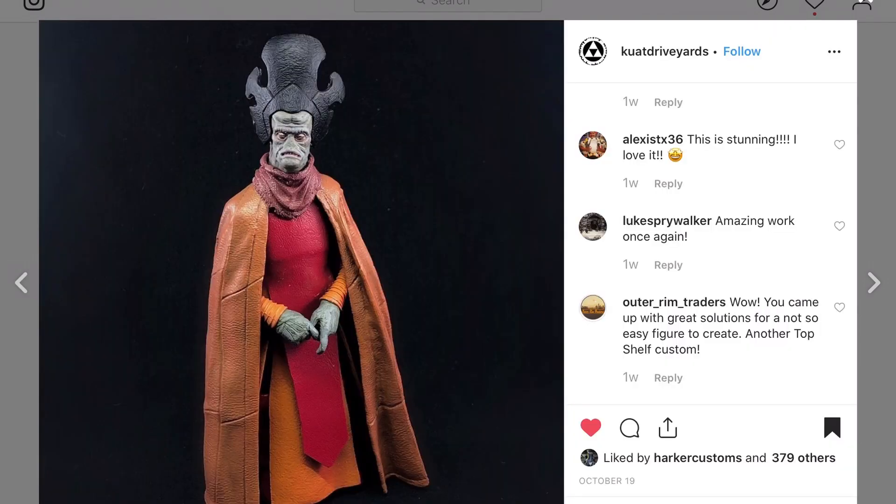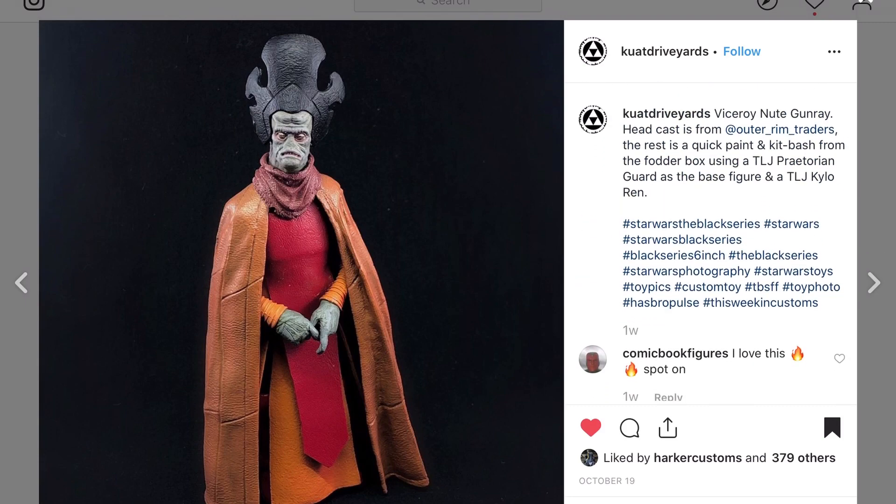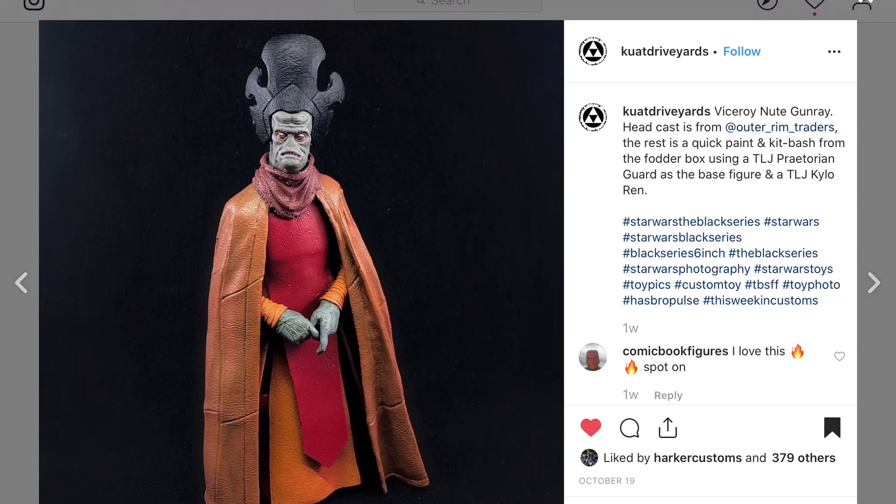Quad Drive Yards right here with a Star Wars character — the head cast is from Outer Rim Traders, a group of Star Wars customizers who have a store. Super accurate to the movies and this character looks great — good work on that.